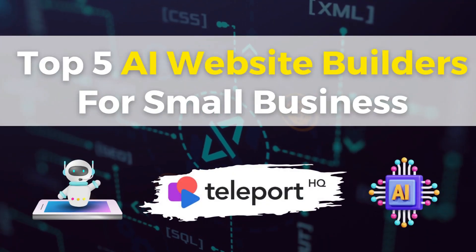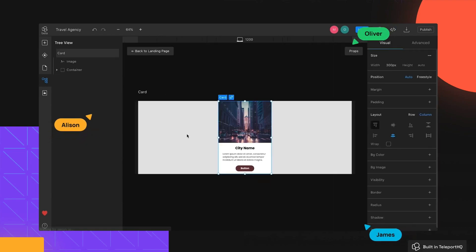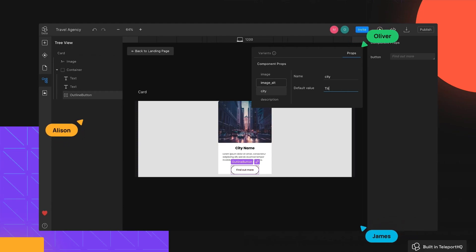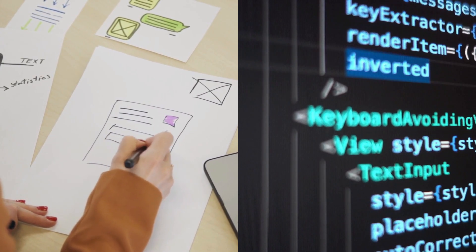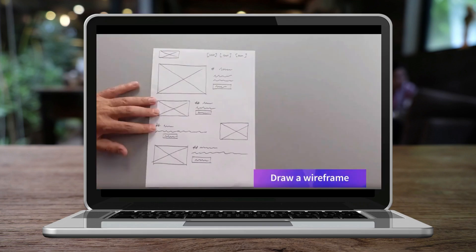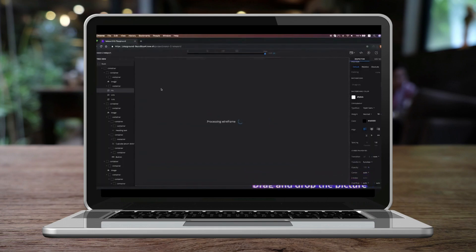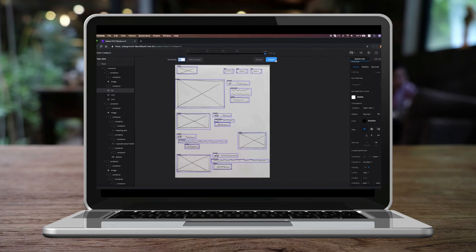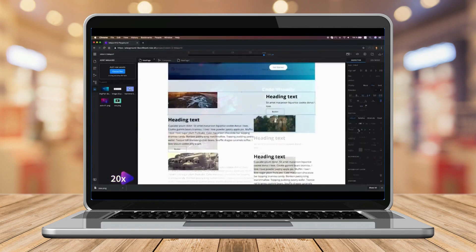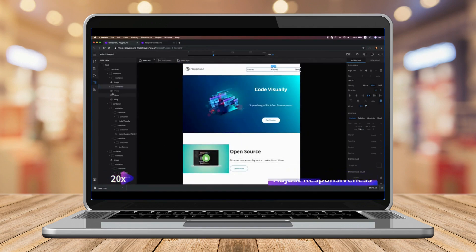Last but not least I want to mention Teleport HQ, a new platform in the AI website building world. This platform uses ChatGPT to generate unique code for your website, making it a more advanced AI website builder. One standout feature is the ability to create website pages from a simple hand-drawn plan — just create a basic sketch of your website pages and elements, upload it to Teleport HQ, and the Vision API will generate your drawing into a website page in minutes. You can also export your pages and elements onto other platforms, though this is for more advanced designers and developers. Teleport HQ is one of the most advanced AI website builders but also one of the most complex in terms of using its visual page builder.